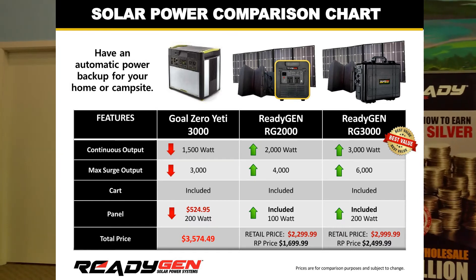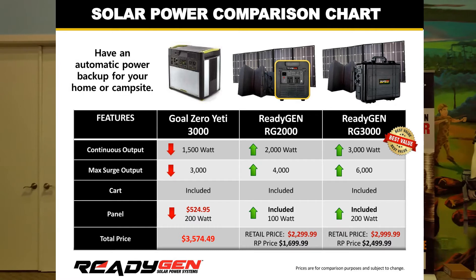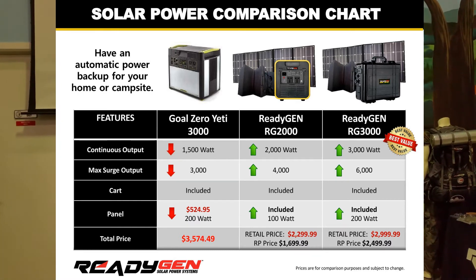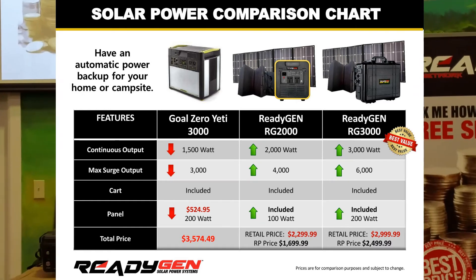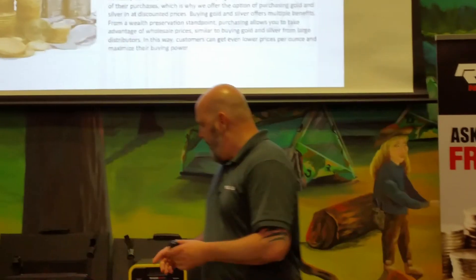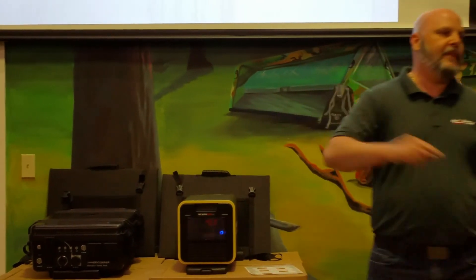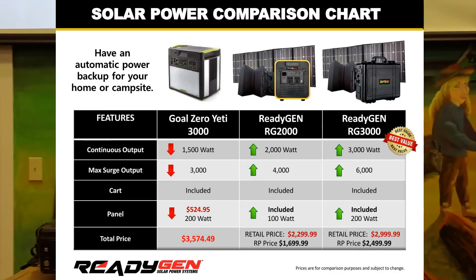It doesn't come with the panel — you have to buy the panel extra. With the panel it's about $3,500. And even though they call it the Yeti 3000, it's actually only a 1,500 watt generator, which surges up to 3,000. Our 2,000 watt, which surges up to 4,000, we sell it for $1,699 as a Ready partner.